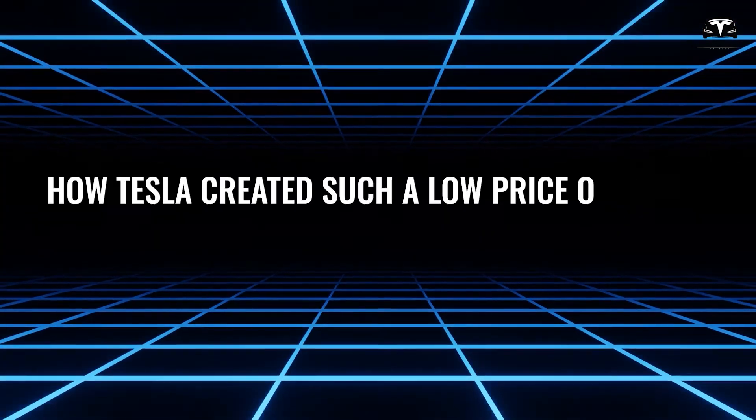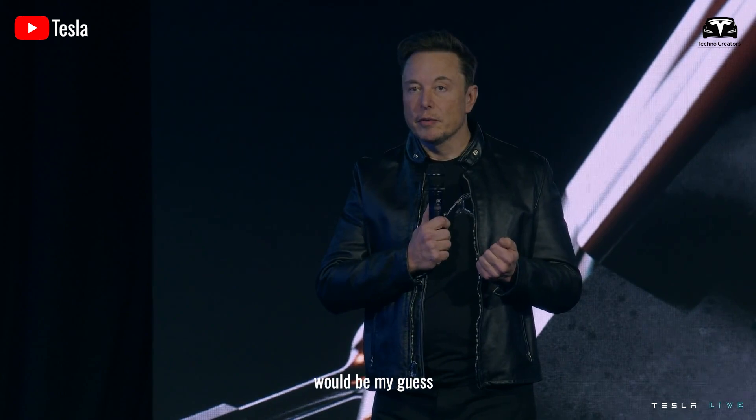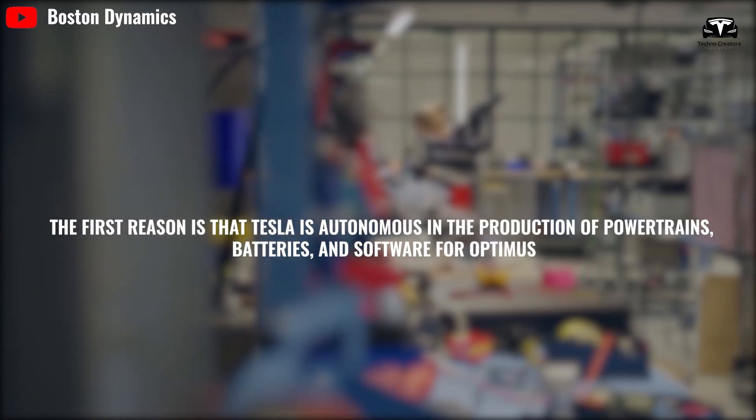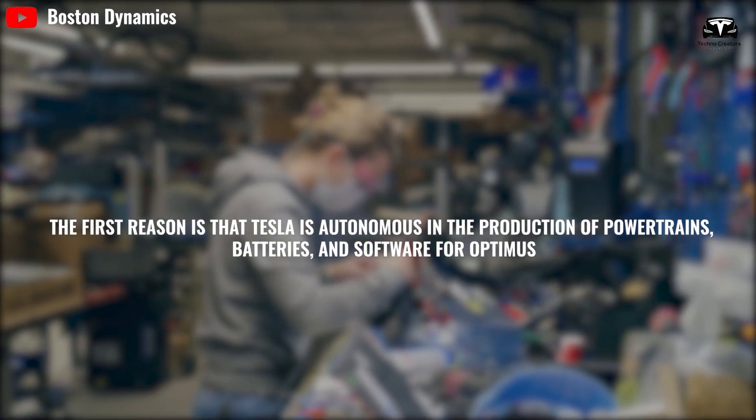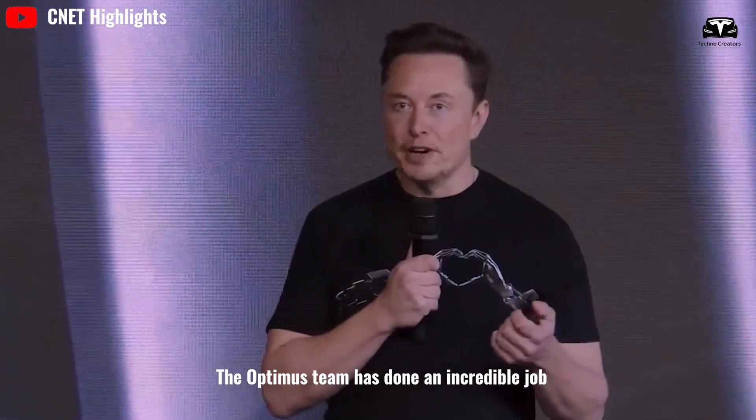How did Tesla create such a low-price Optimus? Musk guesses probably less than $20,000. The first reason is that Tesla is autonomous in the production of powertrains, batteries, and software for Optimus. The motors, controllers, electronics, and everything in the Optimus robot is a Tesla-designed system.